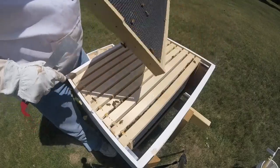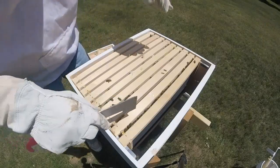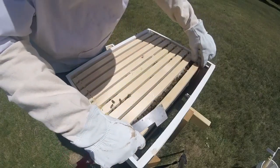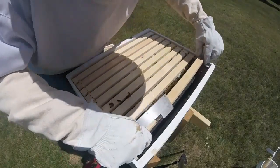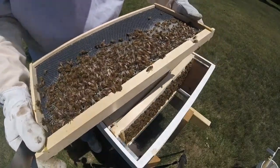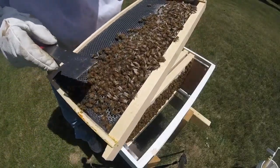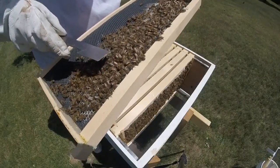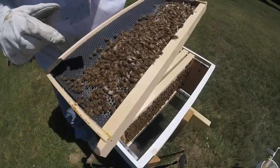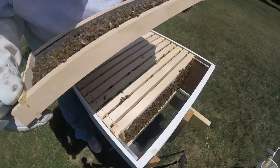The outside frame again is not touched — not expecting anything there yet. Now this is a frame that I had checkerboarded, and they are starting to build it out a little bit, as you can kind of see. There hasn't been much pollen being brought in, but I do see one bee there with a little pollen on her backside. They are starting to build comb on top of this one, so that's encouraging.